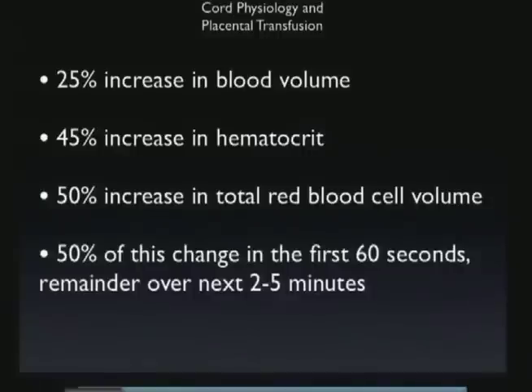All the animals leave the baby on the cord until the placenta comes out, really. So even in a minute, you're getting 50 percent of whatever benefit there may be. In summary, they showed about a 25 percent increase in blood volume, 45 percent increase in hematocrit, 50 percent increase in total red blood cell volume, and about 50 percent of this change occurs in the first 60 seconds, with the remainder in the next two to five minutes.